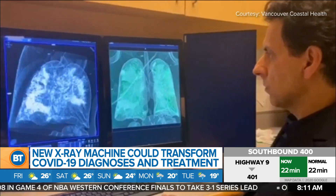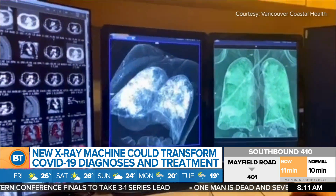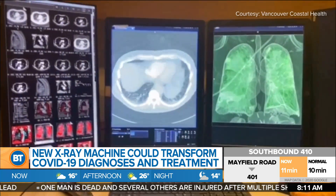One of the only ways that technicians use traditional x-rays to see the virus is when it's at a more advanced stage — that's the only time they can see it very clearly. So seeing it better sooner means getting better treatment sooner.